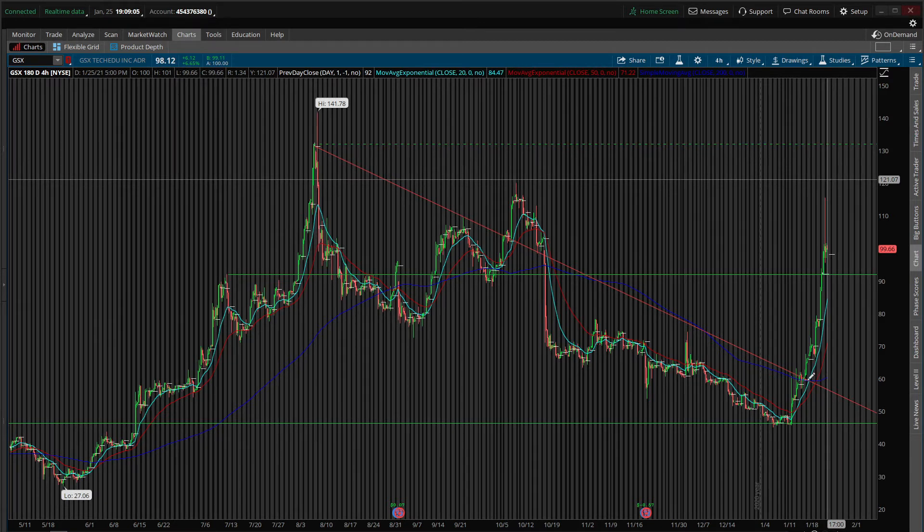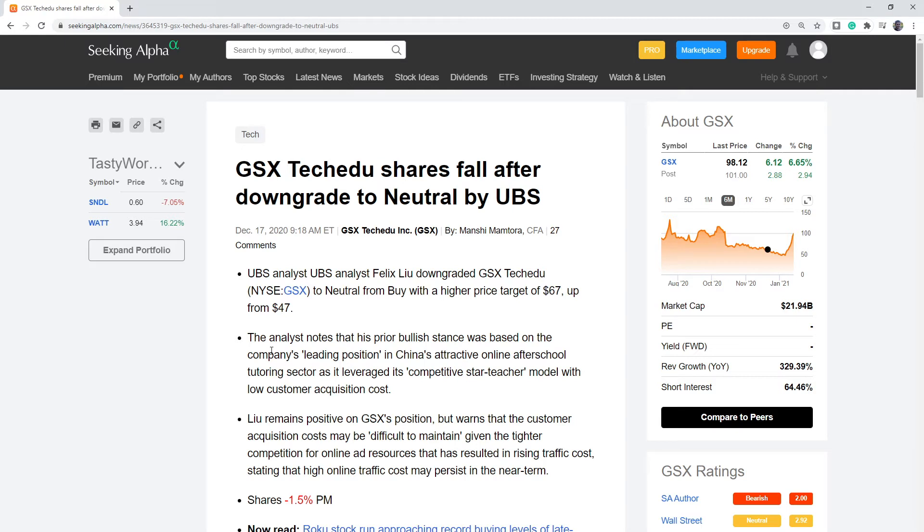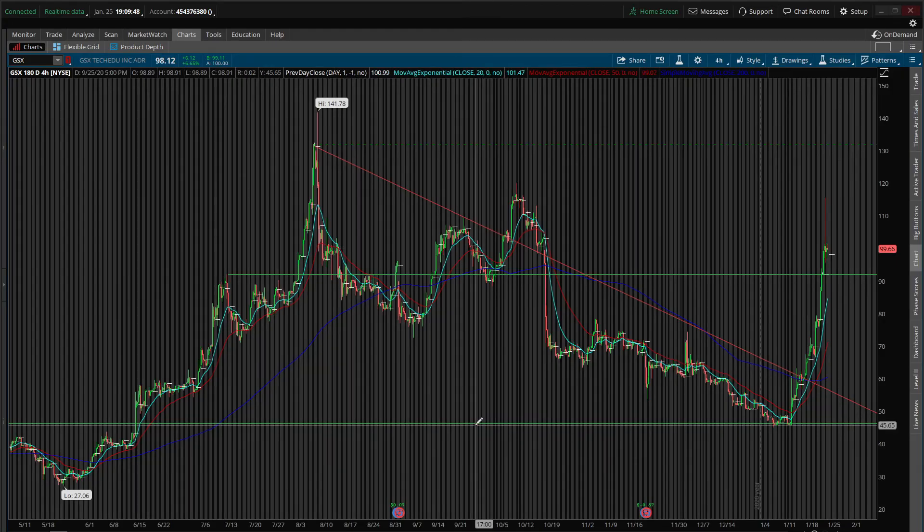If it's bearish, who knows. But this was the key for me — the break of this downtrend approximately 10 days ago. As you can see, we've seen a big move so far and I think we've got more to come. I couldn't find a whole lot of analysis on this name. I usually use Seeking Alpha. I did find this article from December 17th — a UBS analyst downgraded GSX from buy to neutral, but gave a higher price target as well, upgrading the price from 47 to 67. That's really all I've seen on them as far as news and analysis lately. So it's a technical breakout, holding above previous support, and I expect bullish continuation until we have other news.